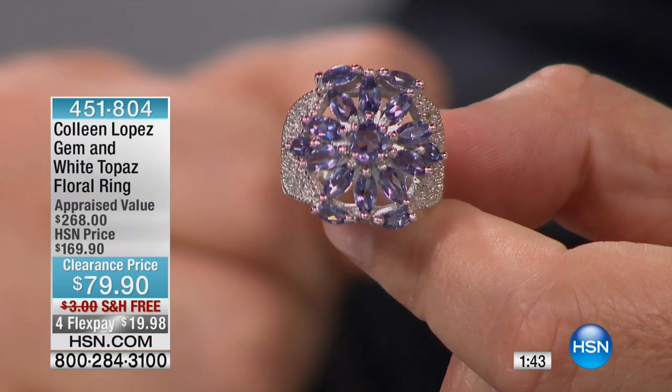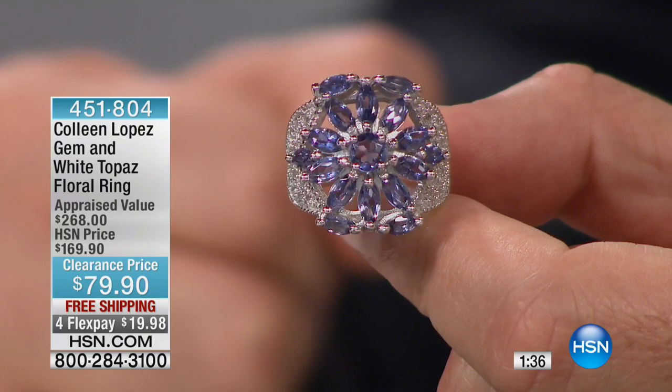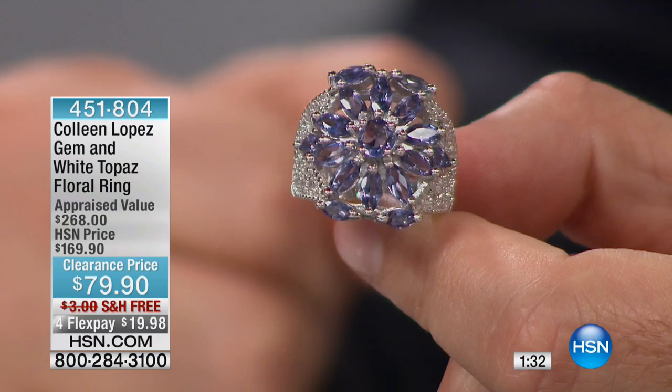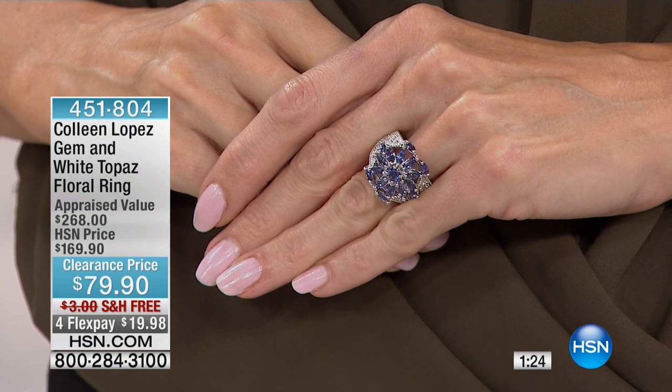Free shipping and handling — and remember when tanzanite was so expensive? The appraised value is $268, that's a great price. HSN brings it to you at $169, and it's outrageous that we're able to do it for you. Lowest price ever. It's our big clearance event — $79 in this hour.